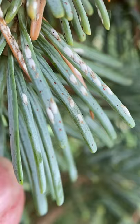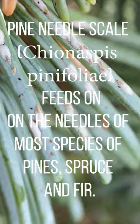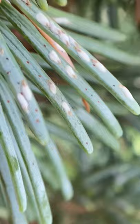I've been waiting to see when the crawlers hatch before I make any treatment. And those tiny little red dots that you can see near the white females — those are what we call crawlers. Those are the baby scales that have hatched from overwintering eggs. Those baby scales are what we can kill with insecticide treatment.